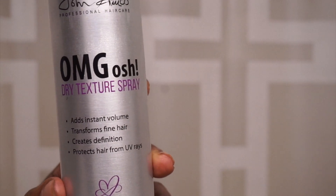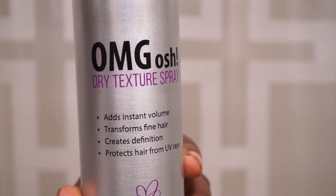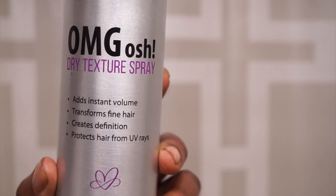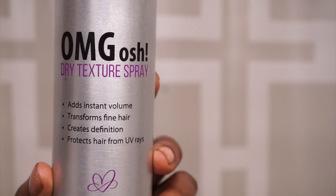This dry texture spray is the bomb. It's great for people with fine hair — it gives instant fullness, body, shape, and texture, all while keeping your hair in some form of movement. It does have a slight stiffness to it, so that's why I follow it up with some kind of oil sheen afterwards.